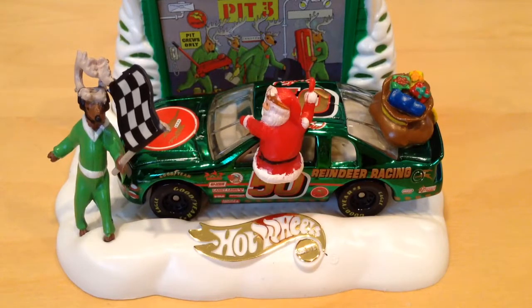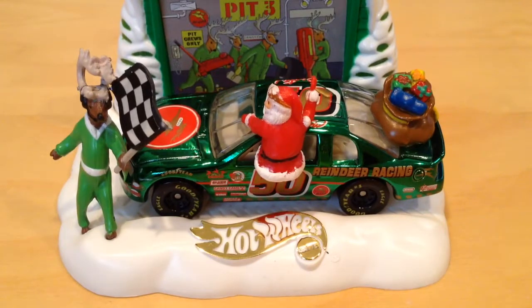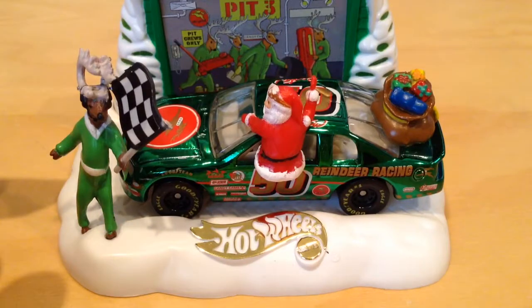Hey YouTube, it's me Julian. We're looking at the Chevy Monte Carlo Stalker, which is from the 1998 Hot Wheels Christmas Series. This one's called the Rudolph's Racer.